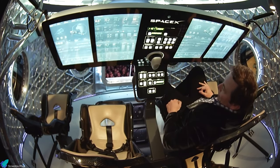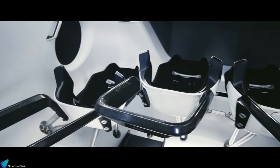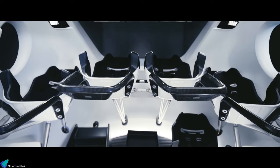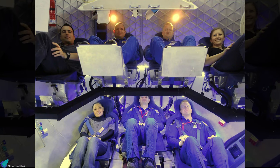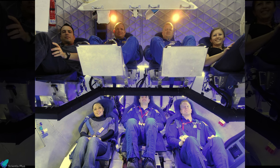All of the critical functions needed in an emergency situation are available as manual buttons. The custom-molded and comfortable seating, ample legroom, and high ceiling to avoid the risk of head bumps make the ride an unforgettable experience for the astronauts. The Crew Dragon can accommodate seven passengers, though only a maximum of four will fly on the NASA missions.